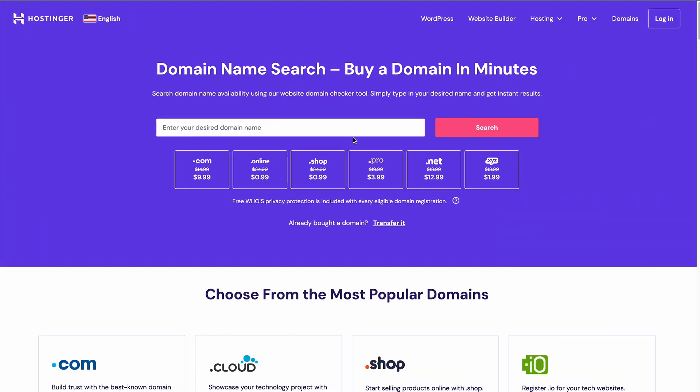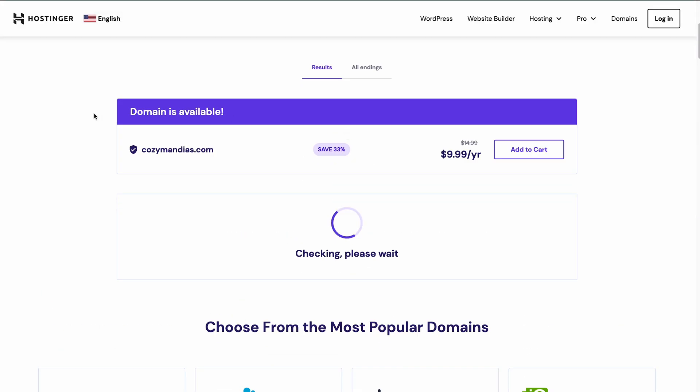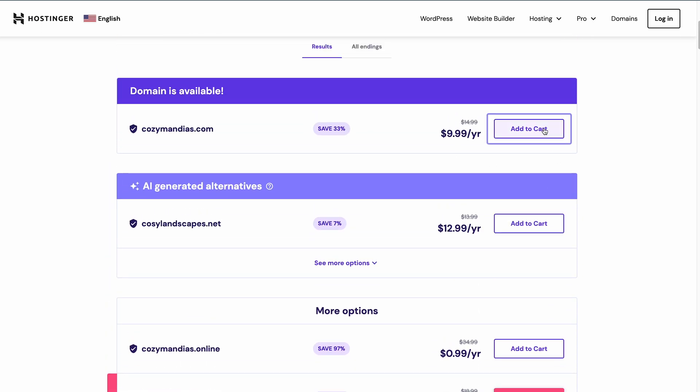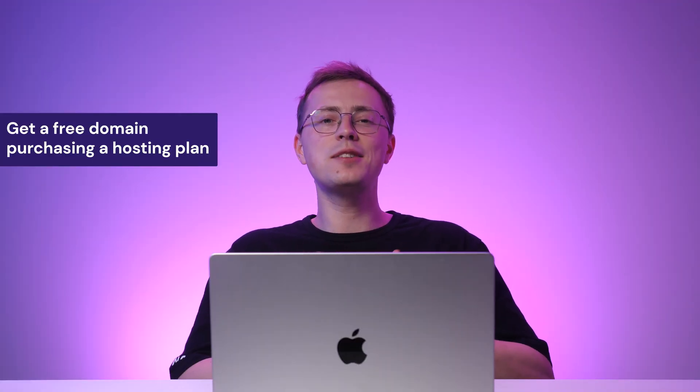After deciding on a name, use our domain name checker to check its availability. Enter your desired web address, click Search, and the tool will show whether the name is available. If the address is already taken, don't worry — the tool will provide other suggestions. Click Add to Cart next to your desired domain name to register it. You can also get a free domain name by purchasing one of our eligible hosting plans.